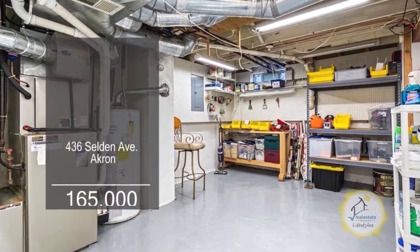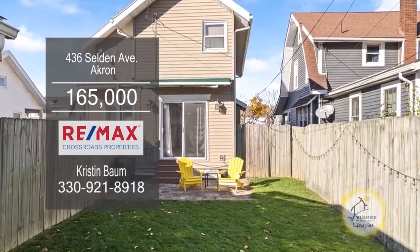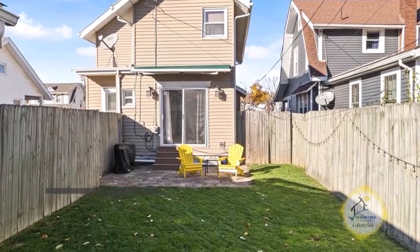The lower level has epoxy flooring and a laundry area. Outside, you'll find a fenced yard with a patio.